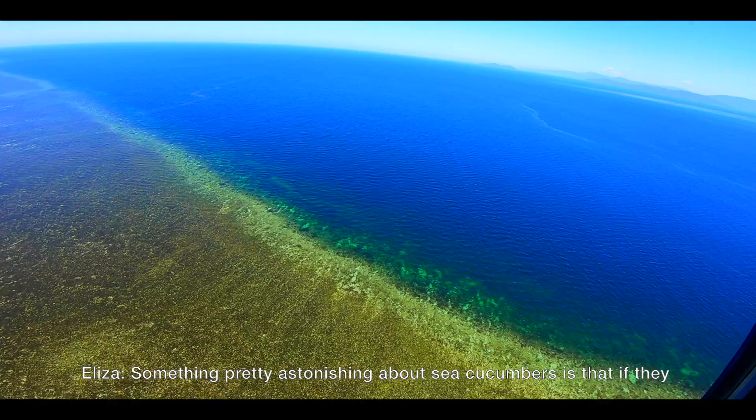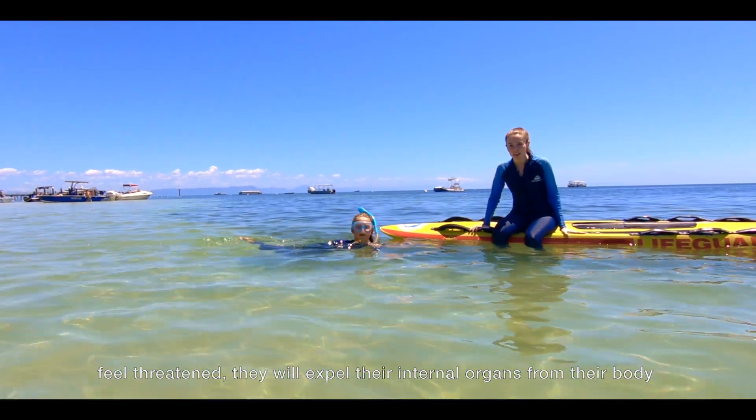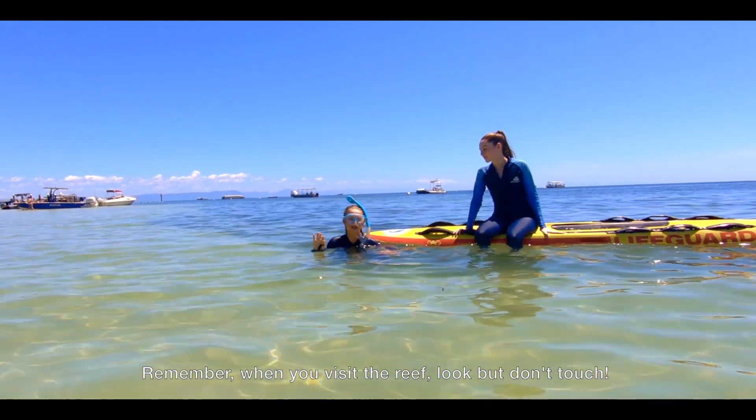Something pretty astonishing about sea cucumbers is that if they feel threatened, they will expel their internal organs from their body. What a gutsy effort! Remember, when you visit the reef, look but don't touch.